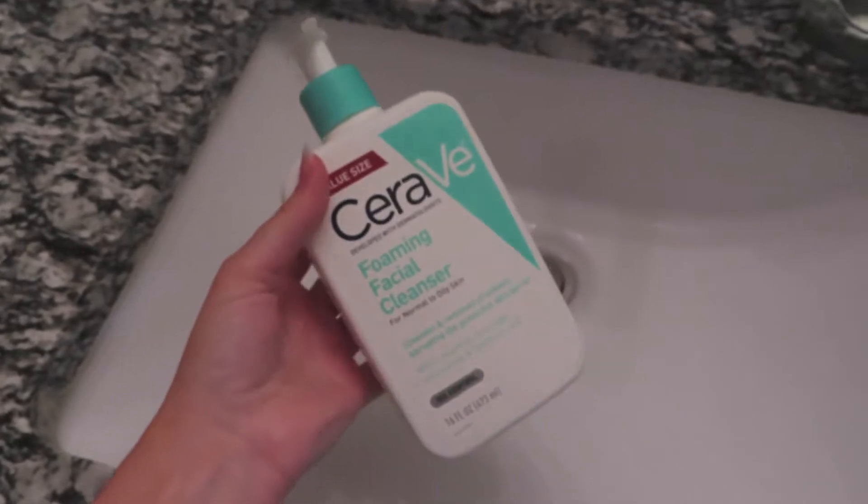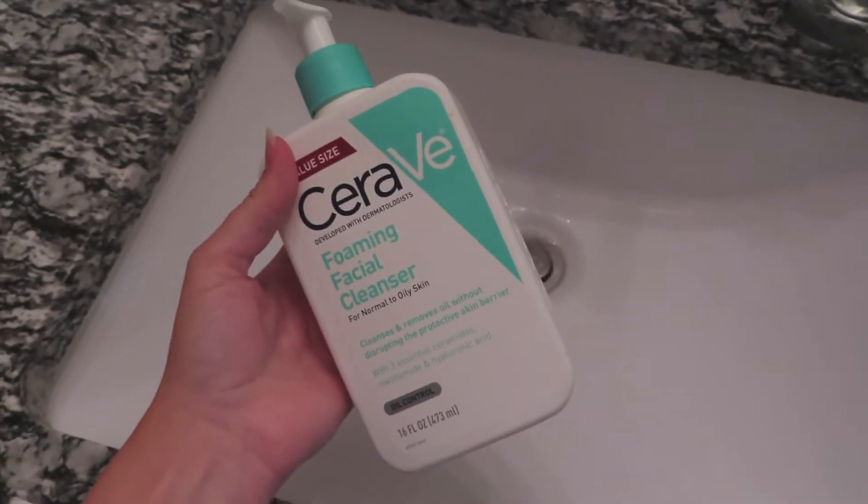Then I brush my teeth and do my morning skin care. I have pretty oily skin, so I've found that washing my face twice actually helps to reduce my acne from flaring up.